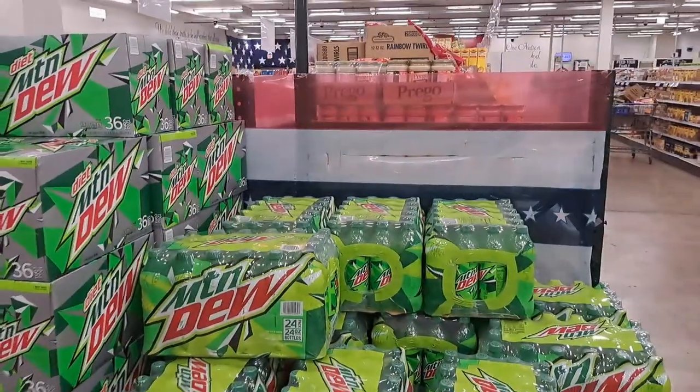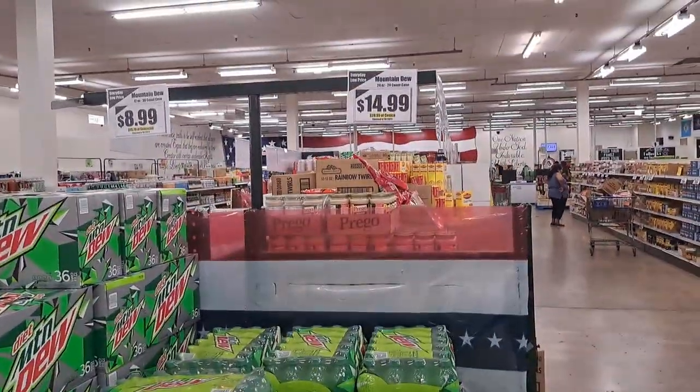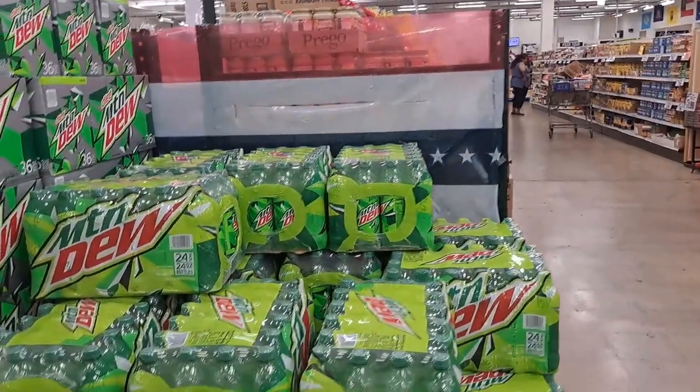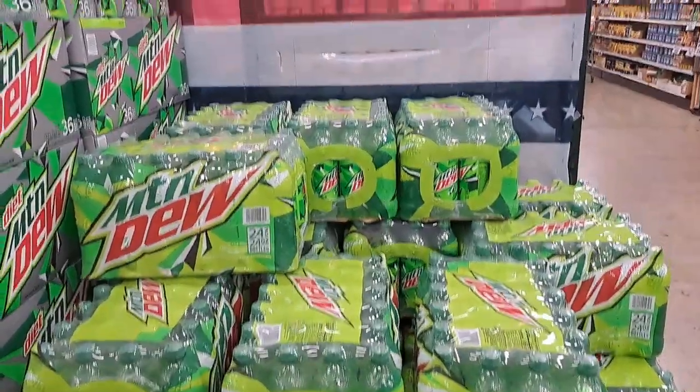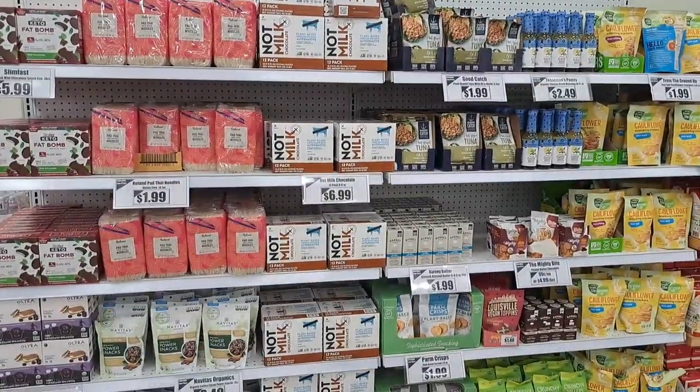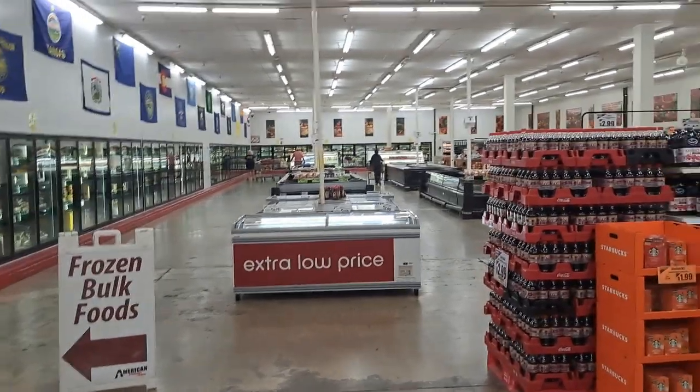Mountain Dew is $14.99 for the half-liter 24-pack. Not bad. More healthy food, and then we have the freezer section in front of us which usually has some good stuff.